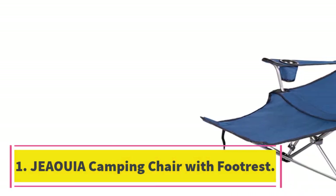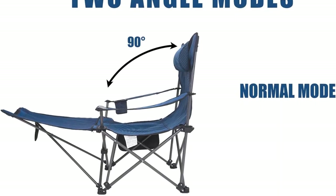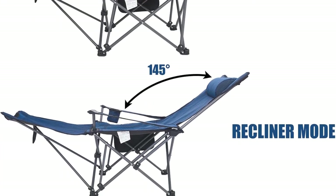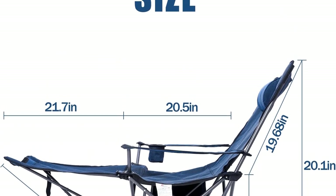Number 1: Gioia Camping Chair with Footrest. 7 in every 10 campers love the Gioia Camping Chair because it's durable and sturdy. It can support more than 180 pounds without tipping over. The Gioia offers top-notch quality 600D polyester material at a very affordable price, making the chair water-resistant and perfectly sturdy.